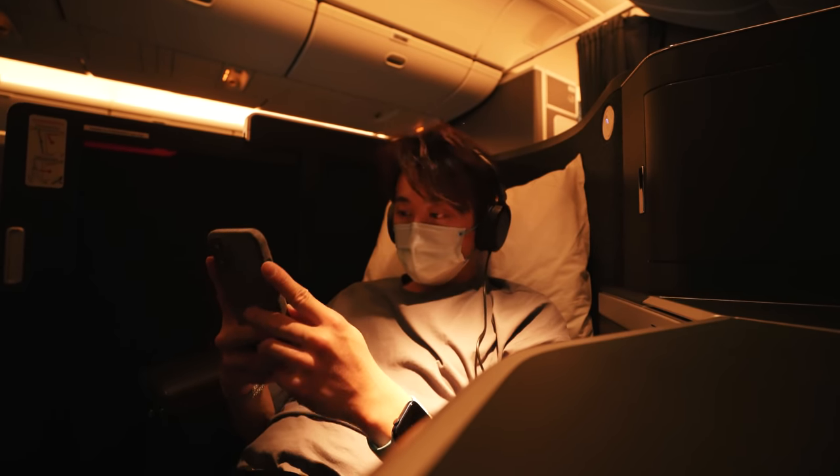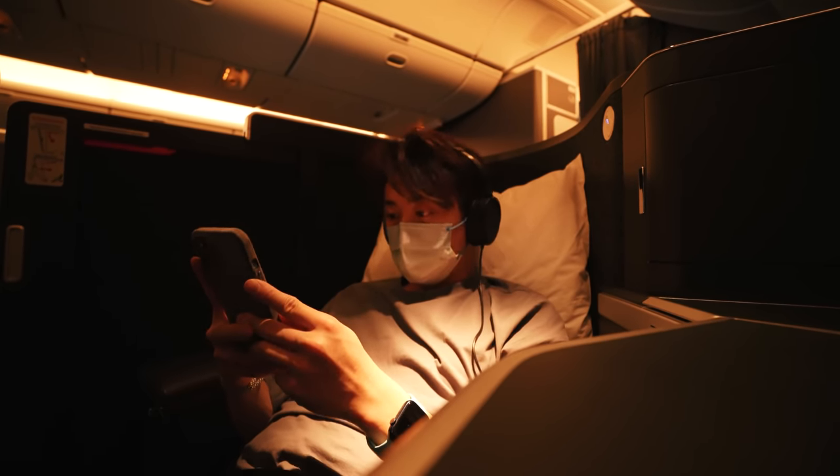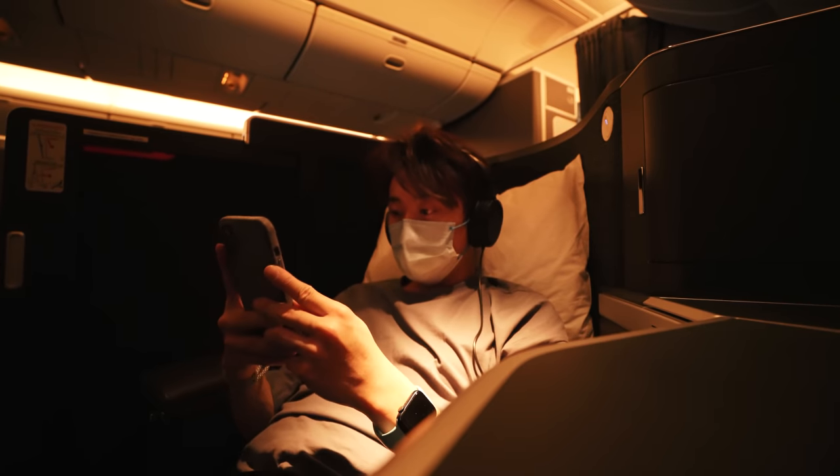We went through some pretty rough turbulence at one point in the flight. Thankfully, this was after the meal service. The camera doesn't really capture the shaking that well, but maybe you can tell how turbulent it was from the way my body is being tossed around.